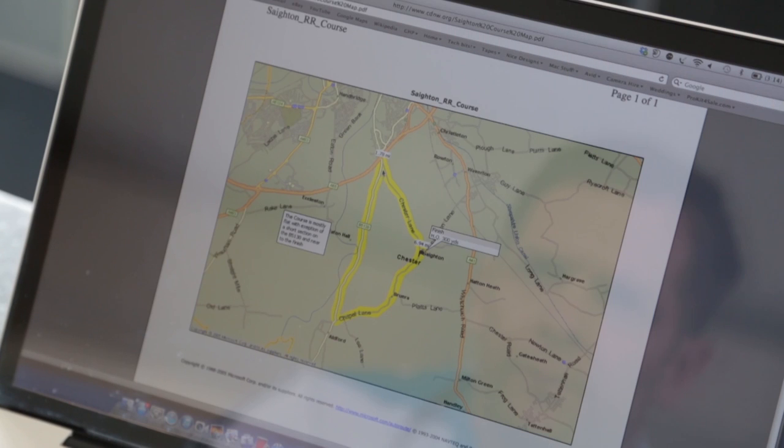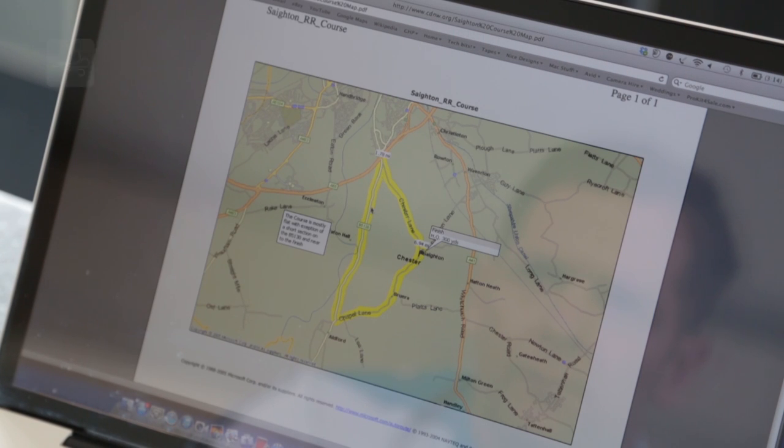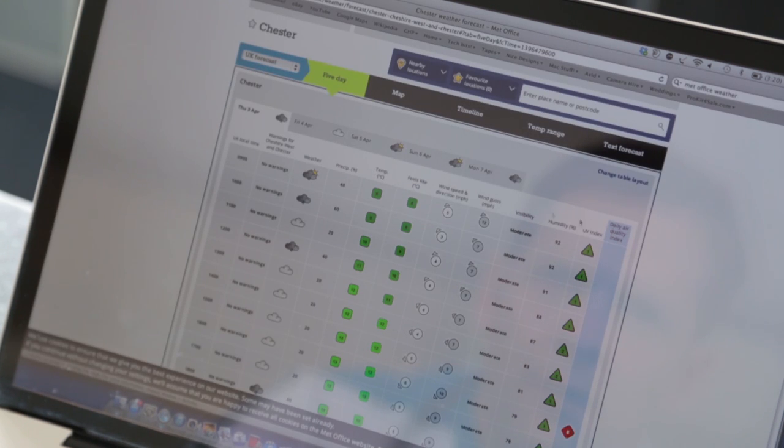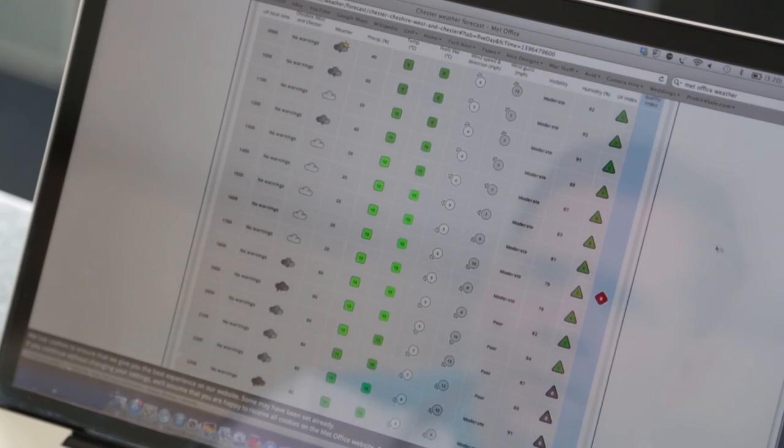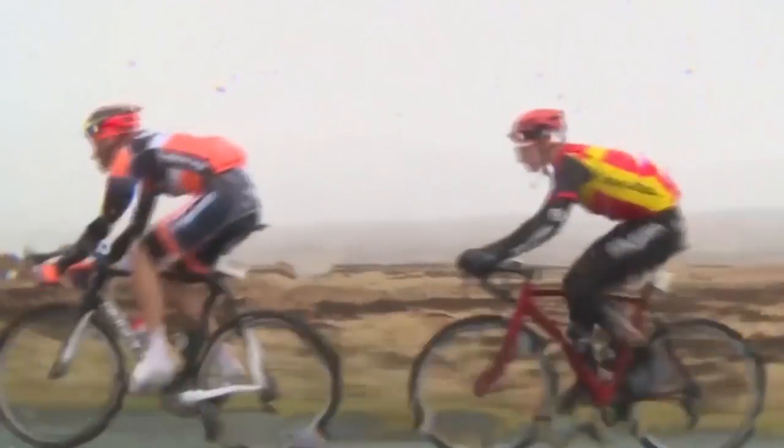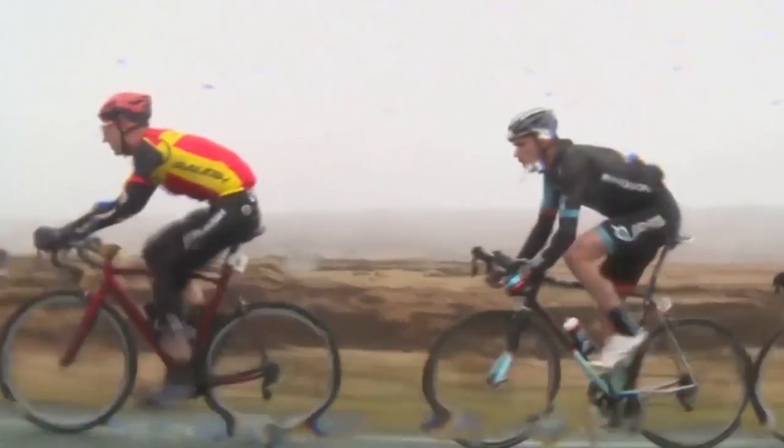Study the route and the forecast. Before we get into tactics, it's important to remember that you need to have done your preparation before the race. Make sure you know where the wind will be coming from, how strong it is, how open the roads are, and where the major changes in direction come on the course. If you have this etched in your head or written on your stem, then you'll already be one step ahead.